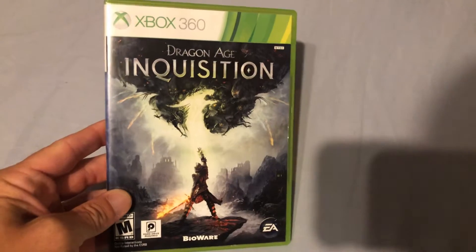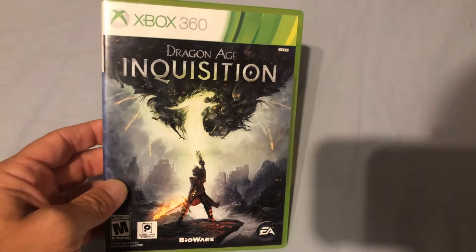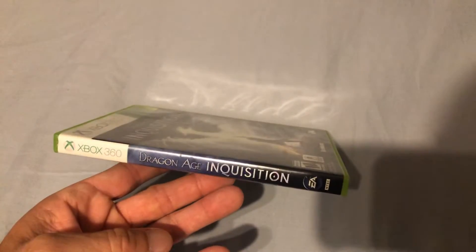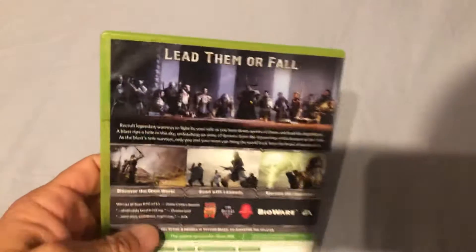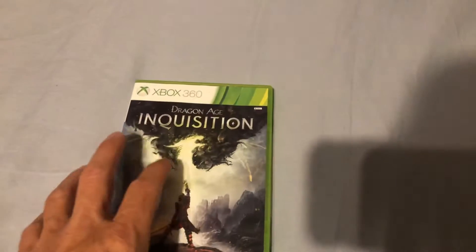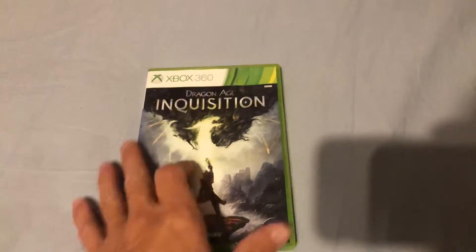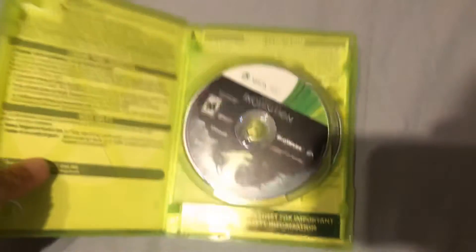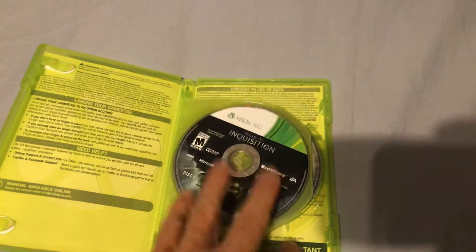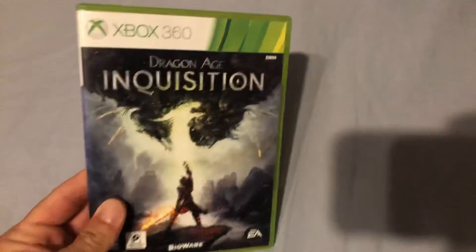Dragon Age Inquisition — another thing my girlfriend is really into is RPGs. She loved Dragon Age Inquisition. I saw this for a really good deal — I think I paid three or four dollars for it. This one does not have the manual but it does have both discs, so that's good.